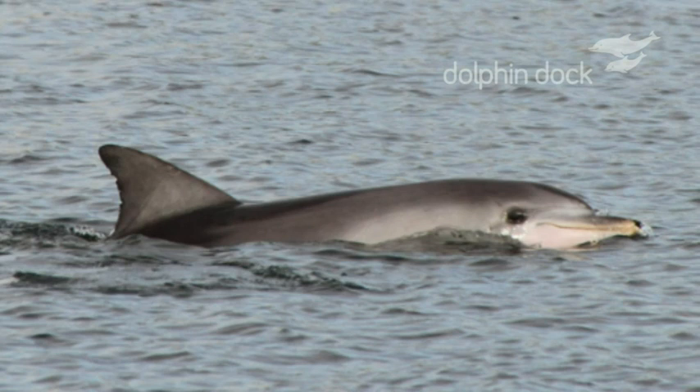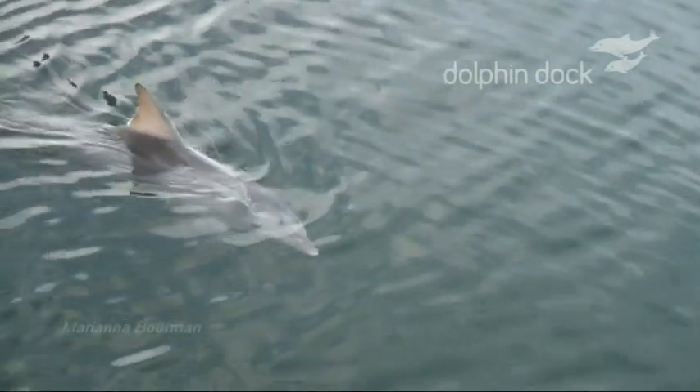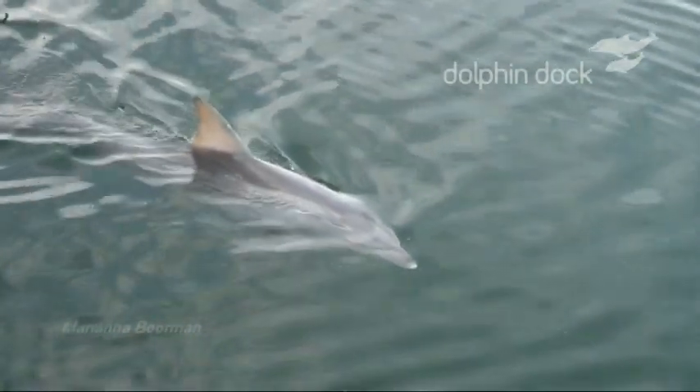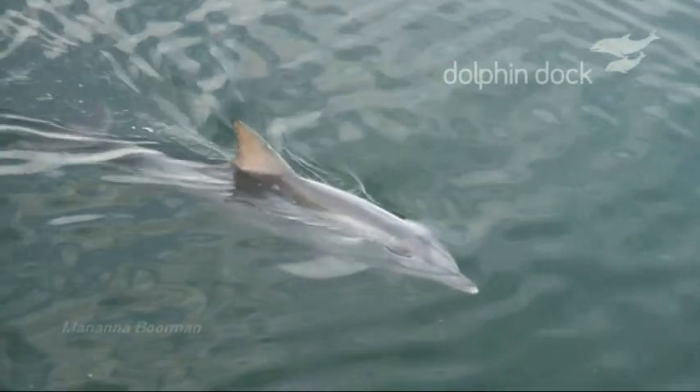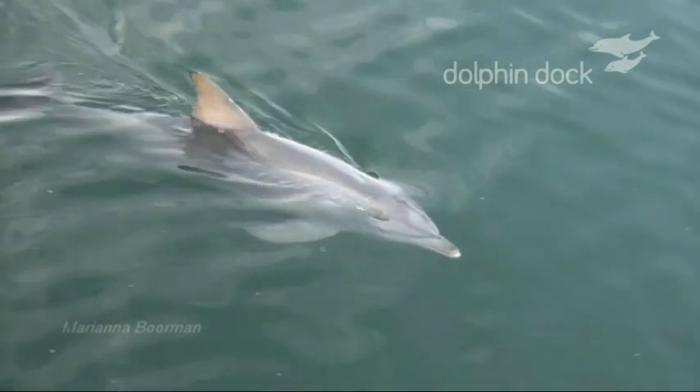In the Port River, Adelaide, South Australia, one of our resident dolphins named Unhap has a unique fishing technique.